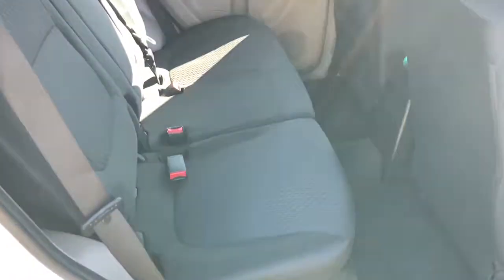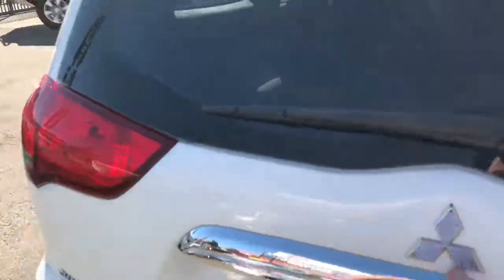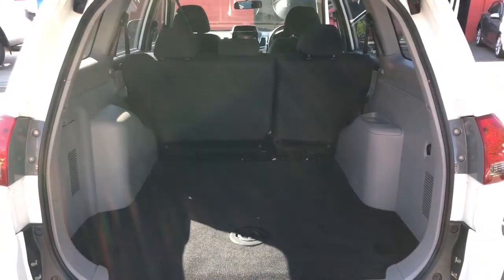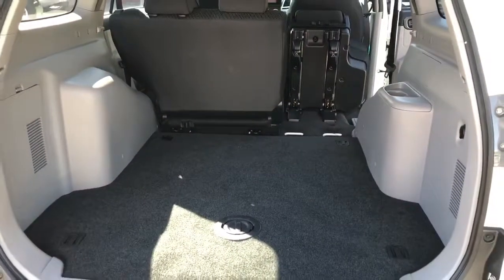A lot of people buy these because of the space in the back. Here's the seating — just to show you the condition: excellent condition, no rips or tears. In the back, massive, massive room. One thing that is an absolute quality of these vehicles — you just pull the handle here and the seats fold down and then up and over. You can see that the room is enormous if you fold the seats down.